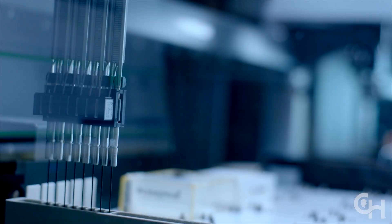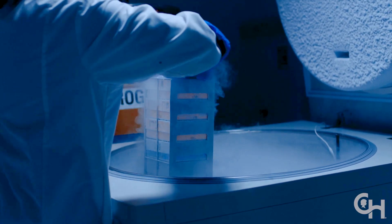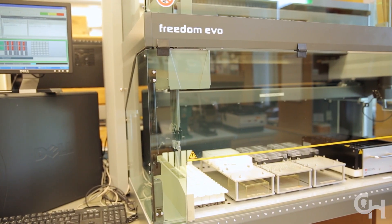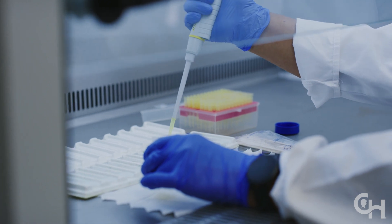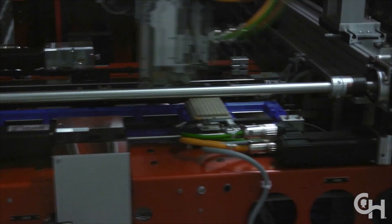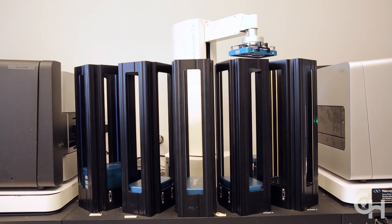At CHOP, we have established an institutional biobank, creating a valuable place for health information and samples. You can imagine the CHOP Biobank as a biological time capsule. Similar to a time capsule preserving artifacts and information, the CHOP Biobank collects and stores biological samples and medical data. These biological time capsules may reveal valuable insights for future researchers. Little samples may lead to big discoveries.